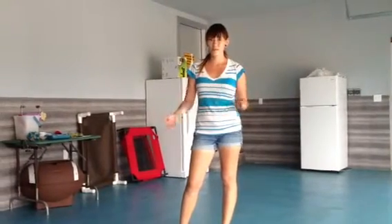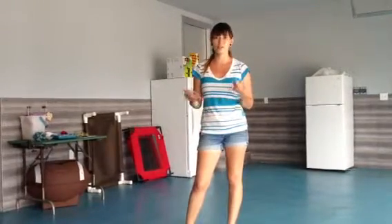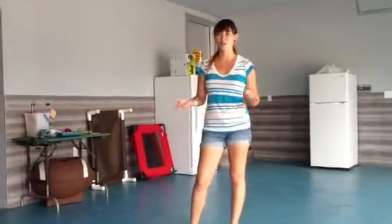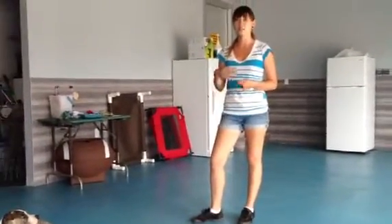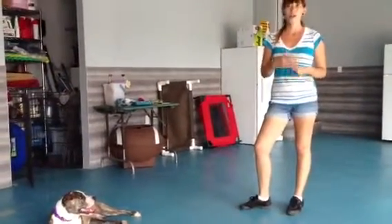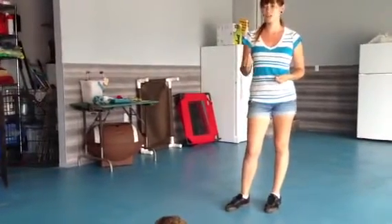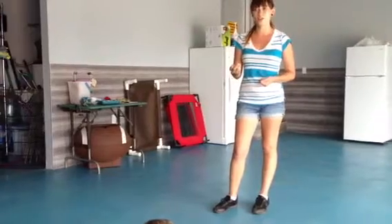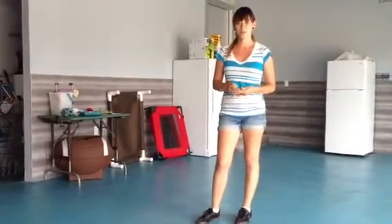Bailey is very treat motivated, so we're going to use treats instead of toys. You can do this with whatever you have at home — a toy, some food that fell on the ground that you don't want her to have, something that she likes to rip up like a newspaper perhaps. If it's something she shows interest in and you don't want her to have it, this will be very useful for you.